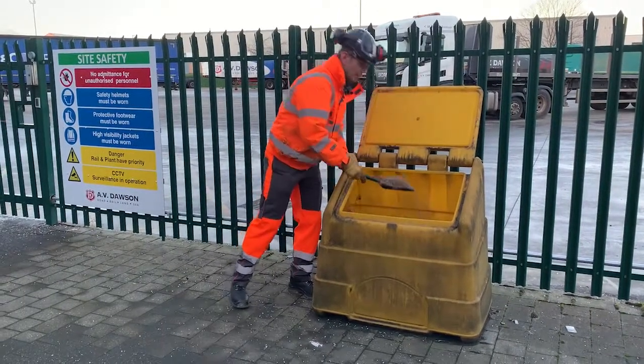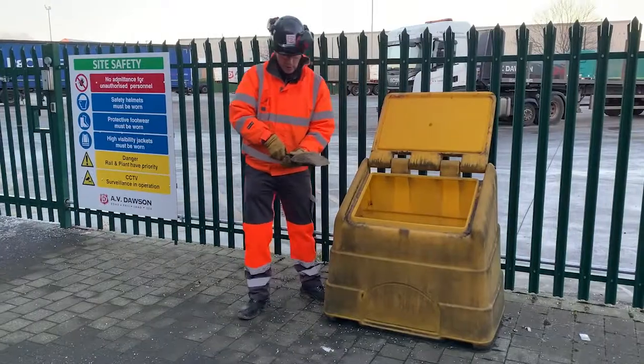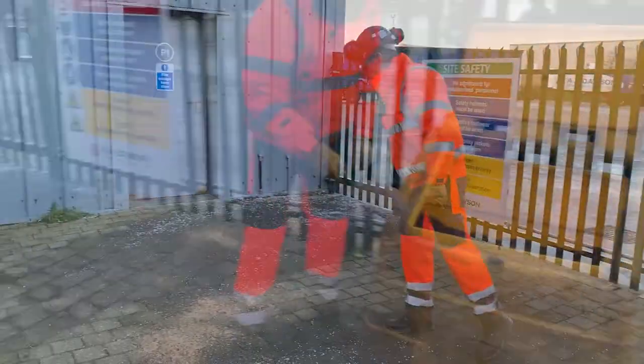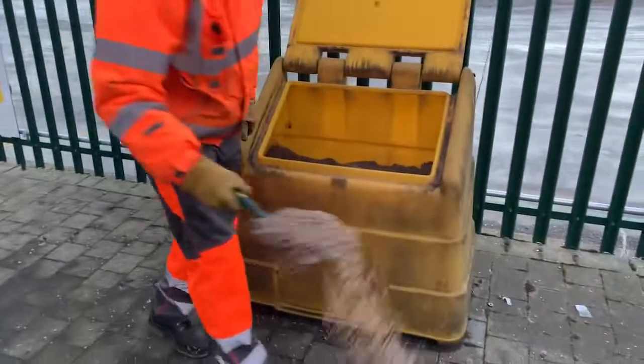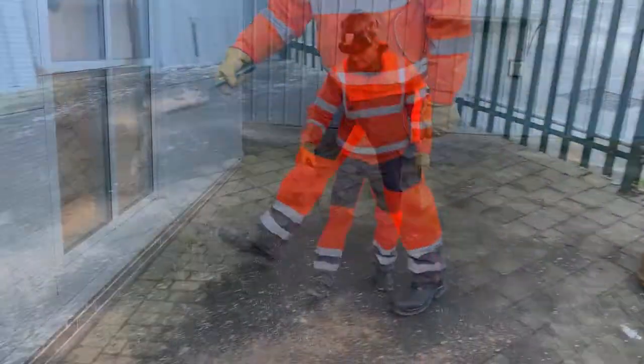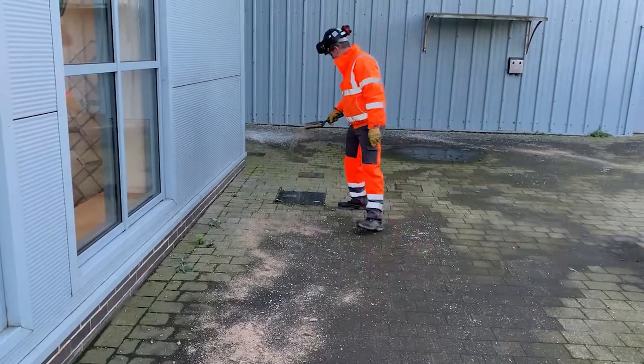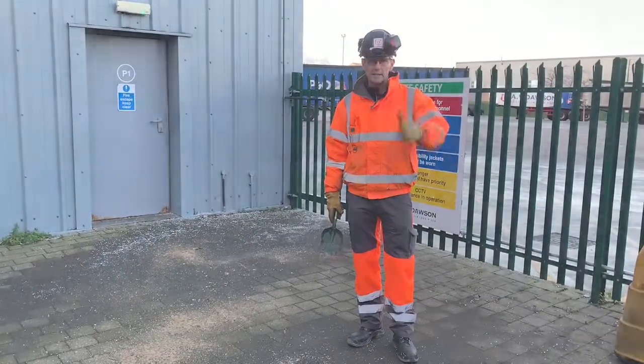You can just help yourself and help your workmates by doing your bit — by spreading a bit of salt around your work area, which improves the grip when you're walking around site and reduces the risk of a slip, trip or fall. Thanks for listening and stay safe.